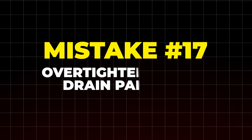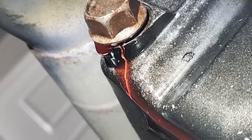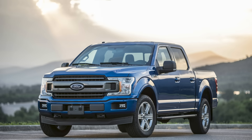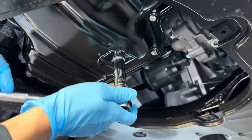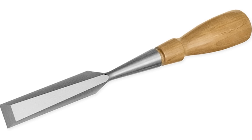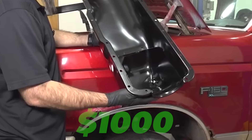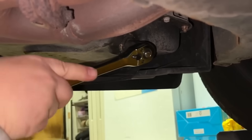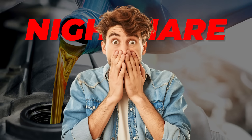Mistake number 17: over-tightening the drain pan bolt. Tight doesn't always mean better. Cranking that bolt too hard can strip the threads, or worse, crack the oil pan — especially if it's aluminum, like in many Ford and GM trucks. Use the wrong tool or too much force and the bolt rounds off. If the threads are gone, you're looking at $75 to re-thread it, or up to $1,000 to replace the whole pan. Always check your manual for the correct torque specs, set your wrench, tighten till you hear the click, and stop. One twist too far and your next oil change becomes a total nightmare.